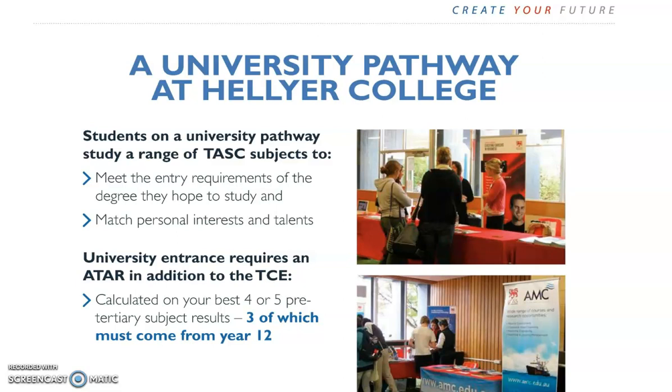Students on a pathway to university need to choose TASC subjects that match the entry requirements for the degree they hope to study. University requires an ATAR score as well as your TCE, and this means that students need to study at least 4, or even better 5, subjects at Level 3 or 4, and 3 of these subjects must be studied in Year 12.